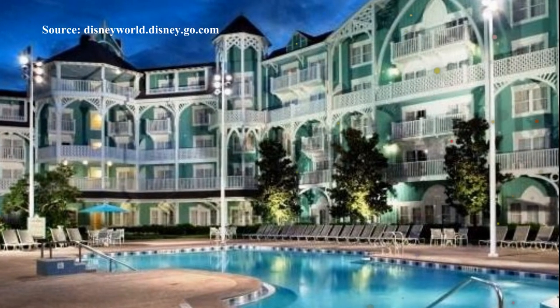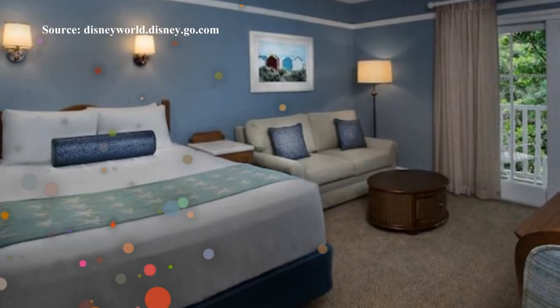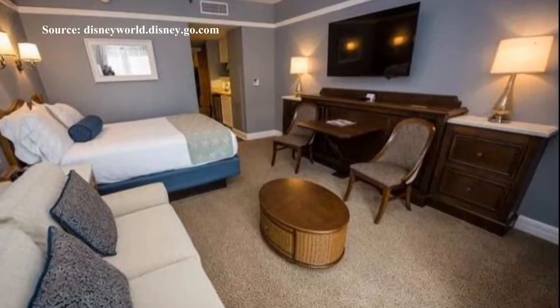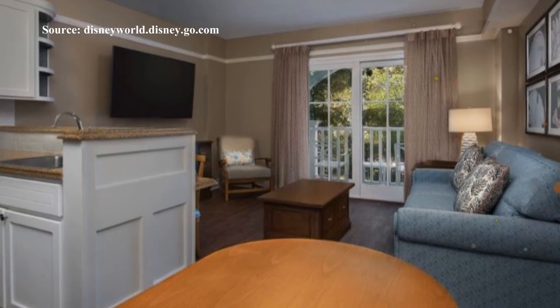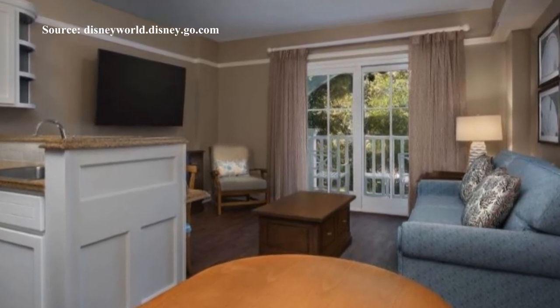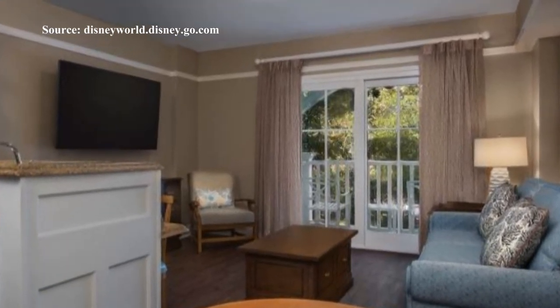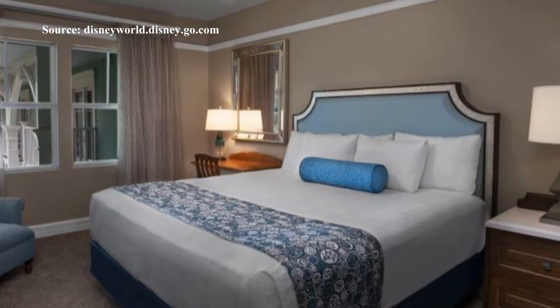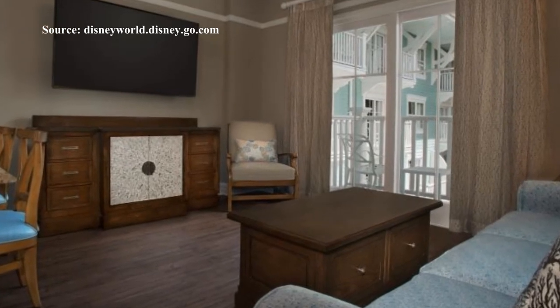The Disney Vacation Club section of the hotel offers studio villas, one bedroom and two bedroom villas. The studio villas are similar to other Disney Vacation Club studios, having a small kitchenette. They have one king bed, a double size sleeper sofa and one single pull down sleeper and sleep up to five adults. The one bedroom villas offer a separate living area, full size kitchen and two bathrooms, with one king size bed and one queen sofa bed, sleeping up to four adults. The two bedroom villas offer additional space with a dining area, two bathrooms and sleep up to eight adults, perfect for larger families.